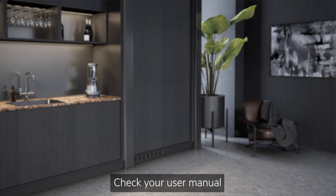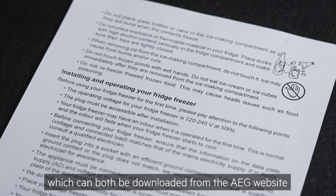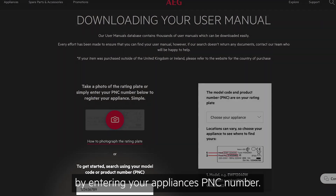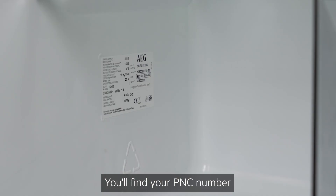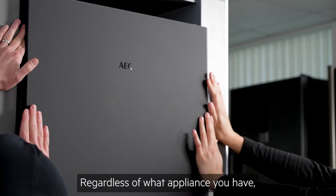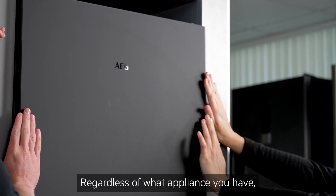Check your user manual and installation instructions, which can both be downloaded from the AEG website by entering your appliance's PNC number. You'll find your PNC number located on the rating plate.